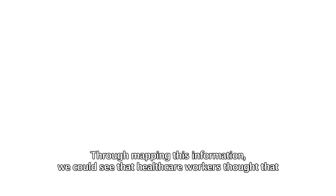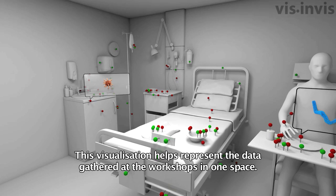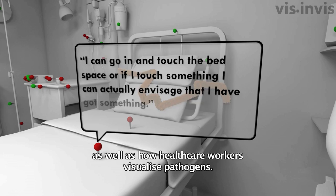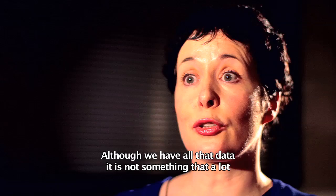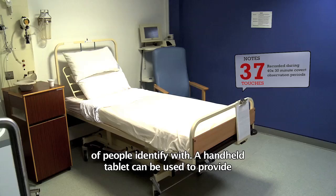During the second part of the workshop, healthcare workers were asked to mark up images with green and red dots representing low and high risk touch points. Through mapping this information, we could see that healthcare workers thought there was a vast spread of pathogens within a room, and most of the room became covered in green and red dots. The reason for developing this visualisation was to represent the data gathered at the workshops in one space. A handheld tablet could be used to provide clinical staff with this information as they walk around a clinical space.